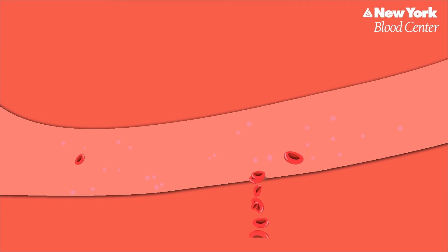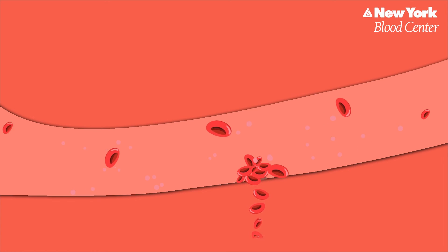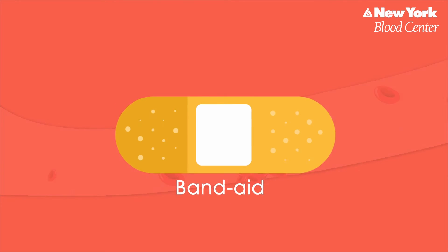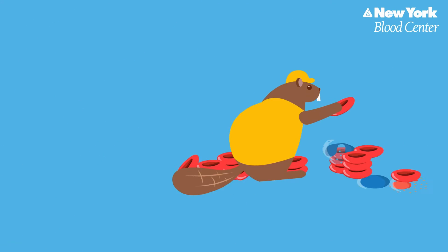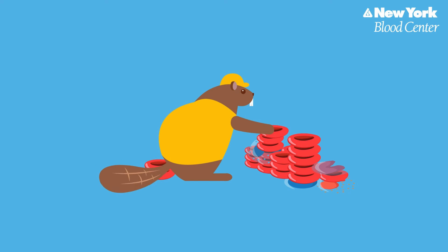Platelets are actually fragments or pieces from a large blood cell called megakaryocyte. At the first sign of damage in your blood vessels, platelets swing into action. The platelets work together with a protein called fibrin and with red blood cells to weave a temporary plug or clot to stop the bleeding — it's like putting a band-aid inside your body. Like a beaver building a dam, platelets glue together many different substances in the blood to form a barrier to the blood flow. This stops the bleeding as your body grows new cells and repairs the damage.